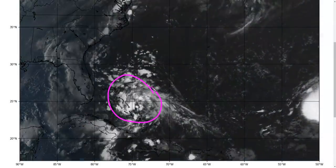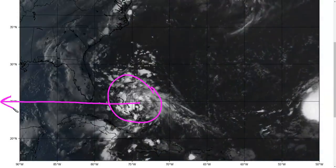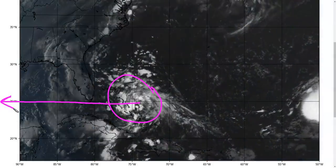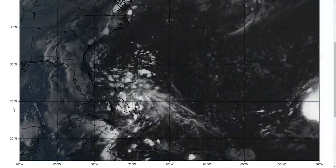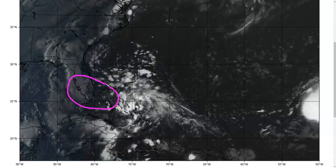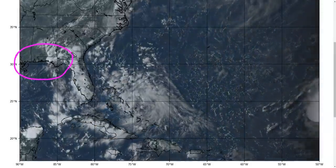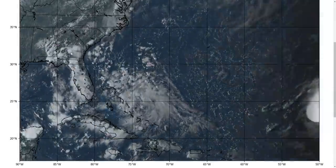Sometimes models miss things like this — for example, Hurricane Hannah was similar in some ways when it drifted across the Gulf for three to four days before developing near Texas, and models did not predict that at all. The NHC is giving this a 40% chance to develop. For now, not really expecting high chances of development, more on the low to medium side. Right now it's going to be a shower maker for South Florida and the Bahamas during the weekend and perhaps beyond into the northeast Gulf Coast, whether or not this develops.